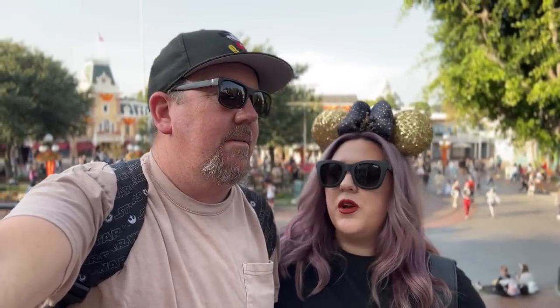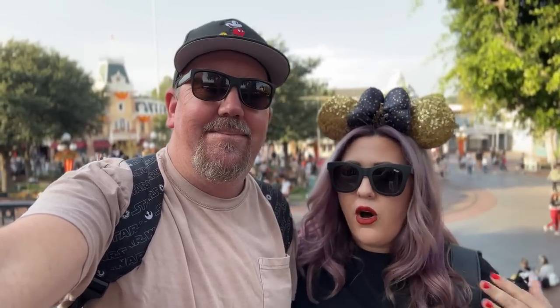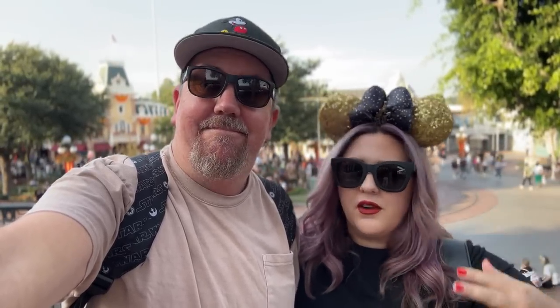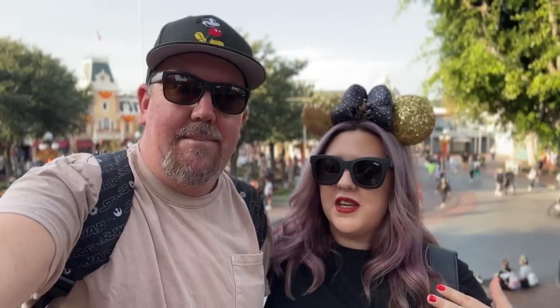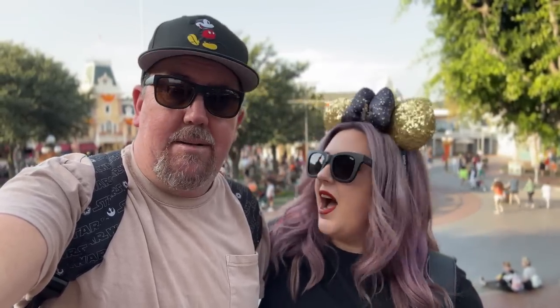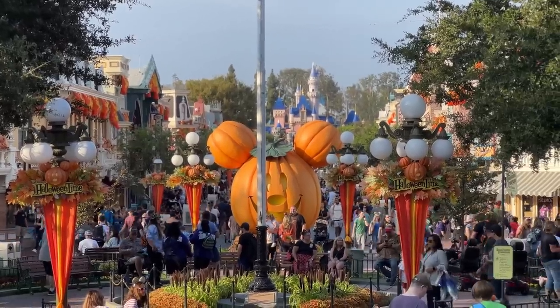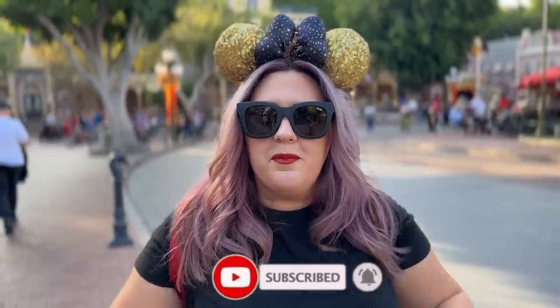Welcome back to Best Life and Beyond, back at Disneyland! This is a park-wide merch search — we're going to go in every store that we possibly can and show you all the merchandise: what's new, what's looking good, and what we've seen before, so you can come virtually shop with us. All aboard the merch search train! Before we get started, have you subscribed to our channel? If not, make sure you click and subscribe.